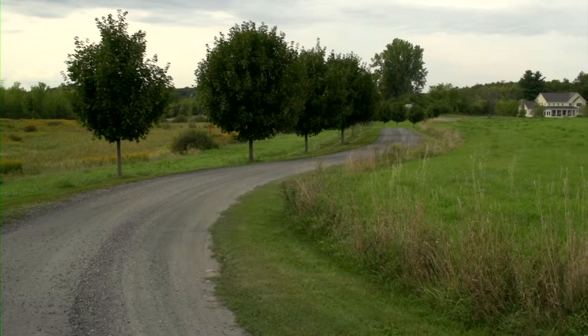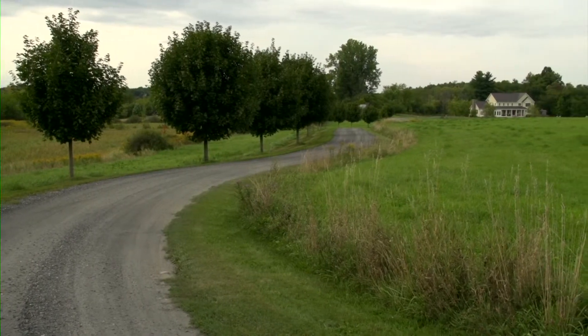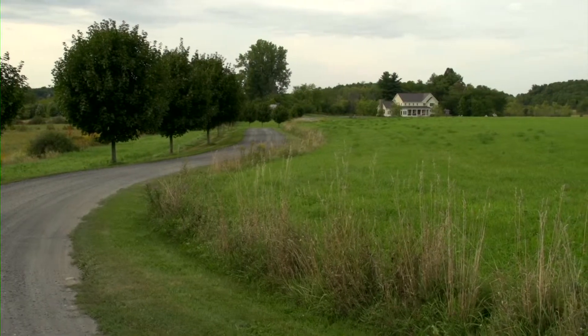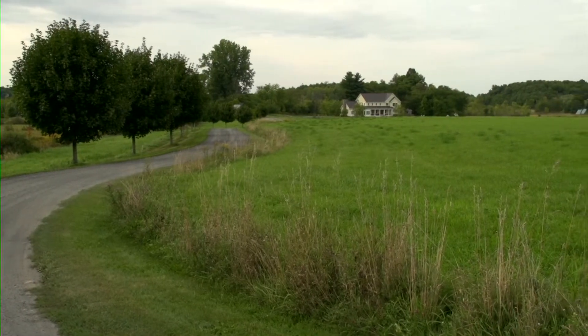The tree-lined driveway provides an inviting feel as you approach the home. The mini orchard with plum, pear, apple, and sour cherry trees provides a bounty of fruits in the fall.